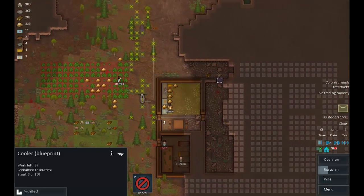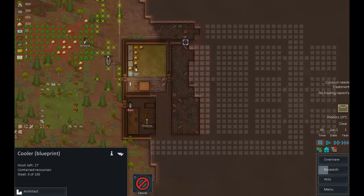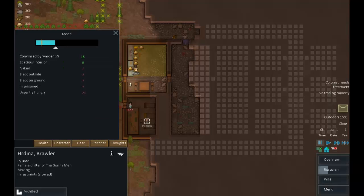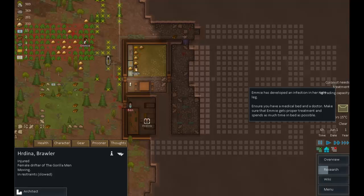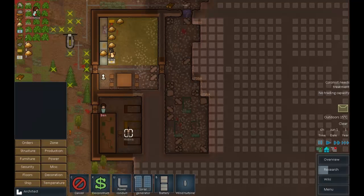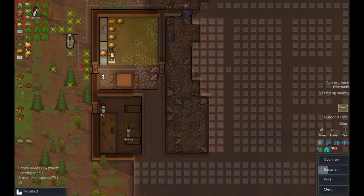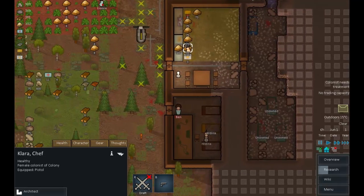So that's our immediate plan: get this room mined out to set up a proper refrigerator, get the turbines built, and all these trees cut. Once that's done we can start on the bedrooms. Hordina is going to be recruited — it looks like she'll be fairly easy. The big problem right now is that Emi has gained an infection, so we need to deal with that immediately. We'll grab another sleeping spot, mark it as a medical bed, and ask Emi to prioritize receiving treatment. Clara will go and treat her.